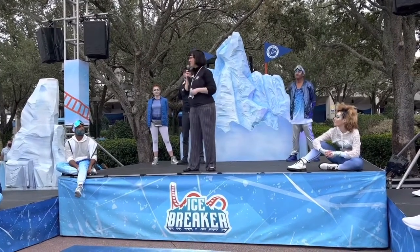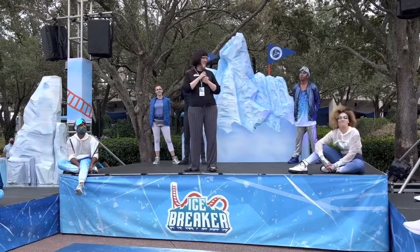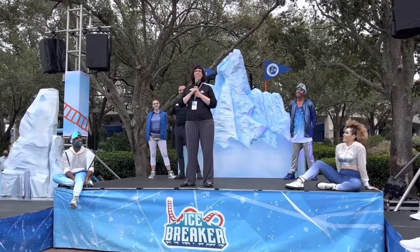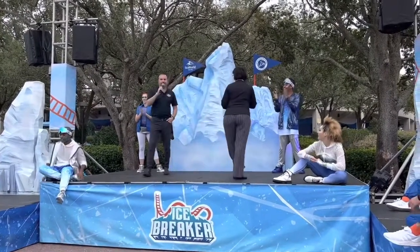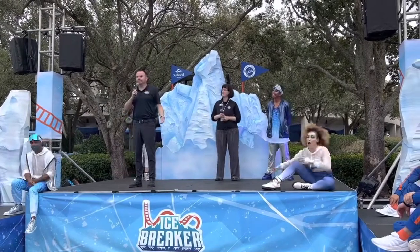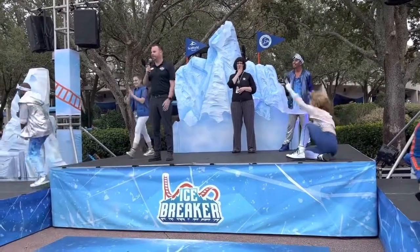Again, I just want to say thank you to SeaWorld for involving us and for being a conservation partner with this amazing new ride. I'm so excited to be here — I haven't been on a roller coaster for a long time, but it's going to happen today. Thank you so much, everybody. Thank you, Tara — much appreciated. So I think it's time. We have guests in line; they're anxious to ride. Why don't we head over there and break the ice and open Icebreaker.